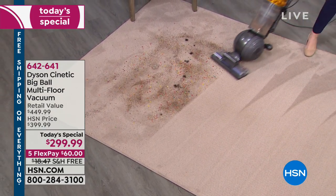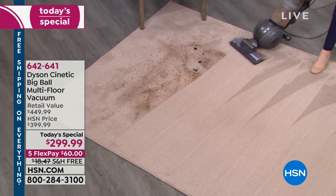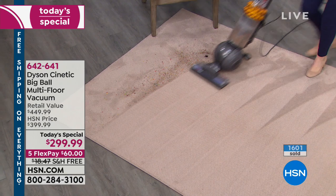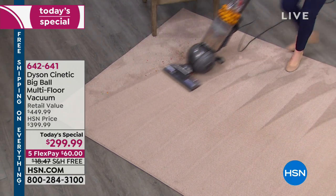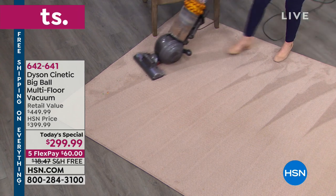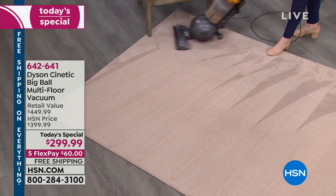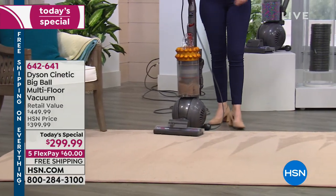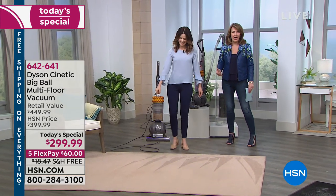It is Dyson's top of the line. Nowhere else in the world can you buy this vacuum cleaner for $299. We have never had a better value on a Dyson, period, bar none. Many have been ordered so far today. We have a few more than 1,000 left only — a few in gold, a few more in fuchsia. It's a very special offer. It's so beautiful and it does not take a lot of muscle — it's almost self-propelled, so easy to maneuver.